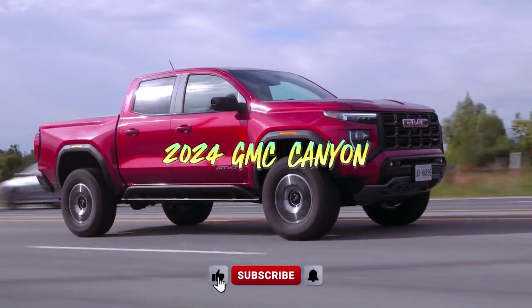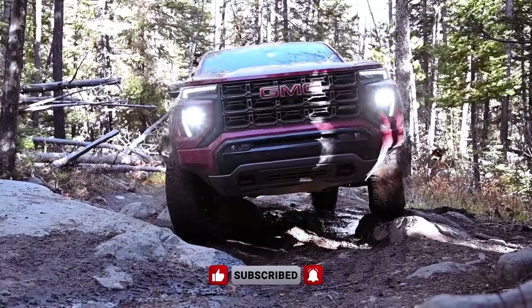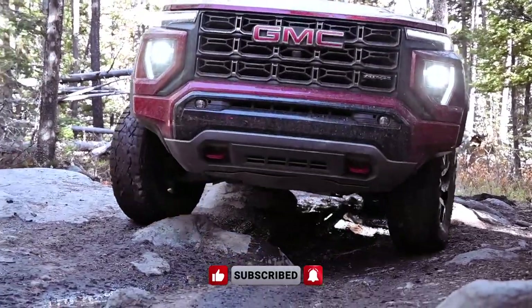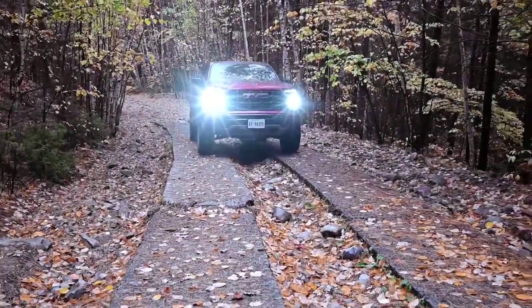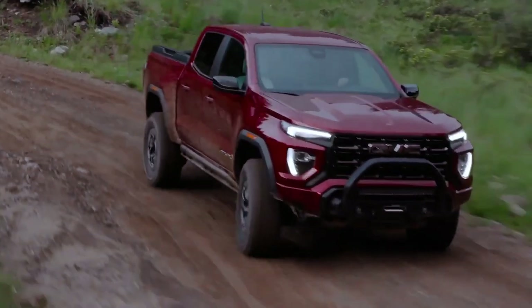GMC continues its stride with the 2024 Canyon, maintaining the status quo for most trims after the 2023 redesign. However, off-road enthusiasts have a new treat: the AEV edition model added to the rugged AT4X trim.